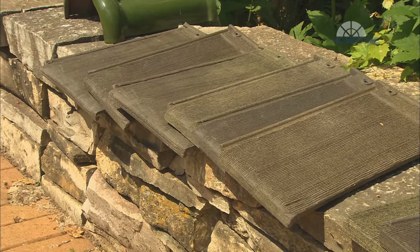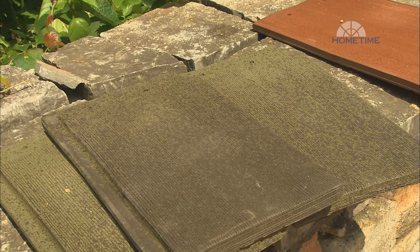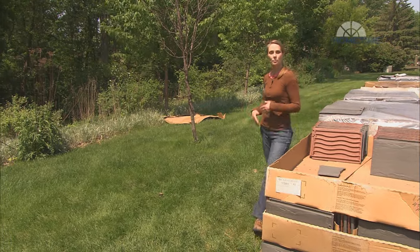Now if somebody's looking for a look more like a wood shake, Ludoisi also makes shake profiles — Ludo Shake and the New Century Shake, or Georgian and Williamsburg — which look like hand-split wood. They all have the beauty and durability of Ludoisi terracotta.